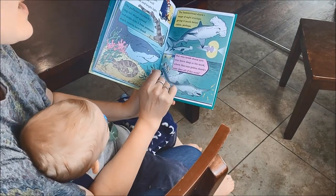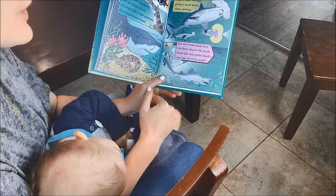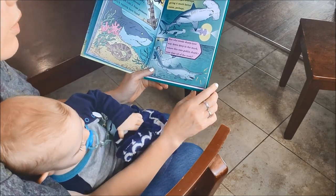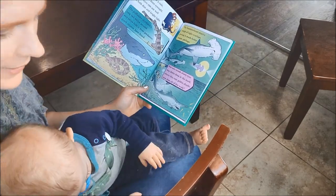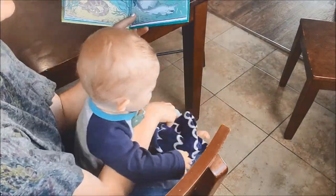But who needs sharp eyes way down deep in the murk, where this rare goblin shark's nose does all the work? Look at that huge nose — pointy as a carrot, pointy as a narwhal tusk or a swordfish.